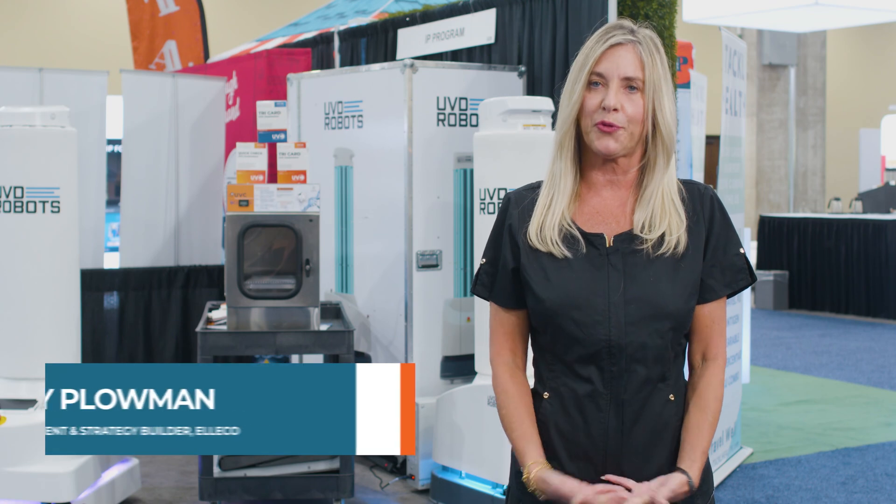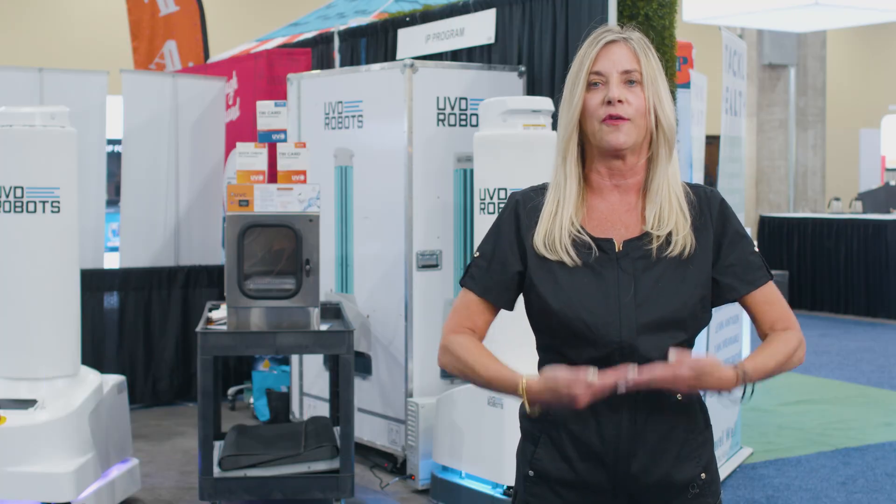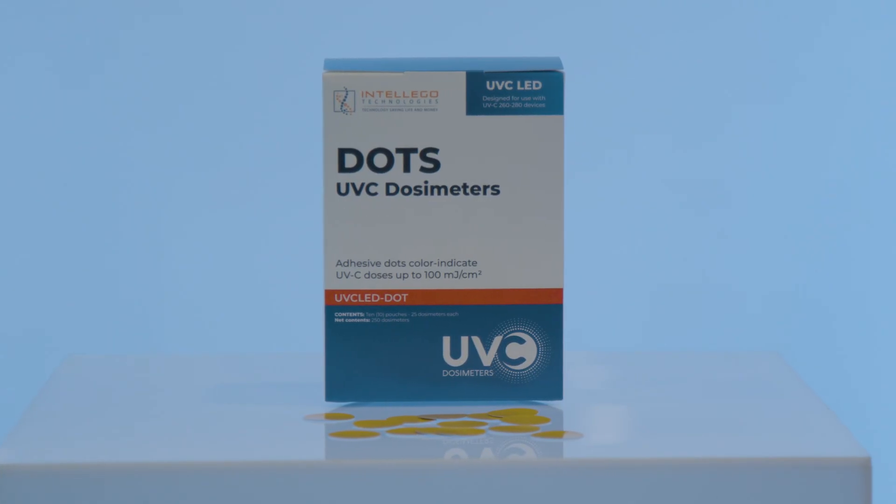The dosimeter proves that the UV light has been effective and it has worked. So when you're writing a grant, you need to justify the work that is being done — the dosimeter says yes, I've done this and it's been effective. During the grant writing process, we integrate a schedule into the UV process, whether that would be daily, weekly, or monthly, to ensure that the UV light is working and being effective.